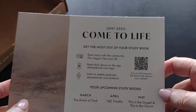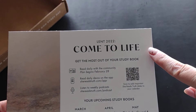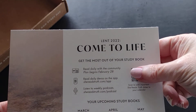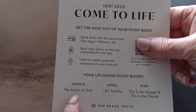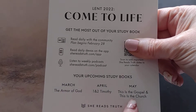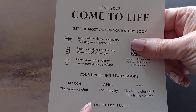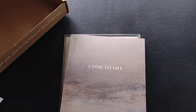Let's move the paper out of the way. The theme and study for February is Lent 2022: Come to Life. It also tells you what to expect coming up — in March we'll be studying the Armor of God, in April 1st and 2nd Timothy, in May the Gospel and the Church. You also have access to podcasts.